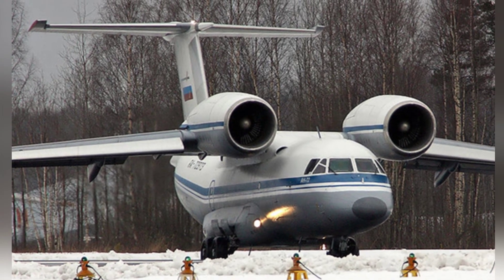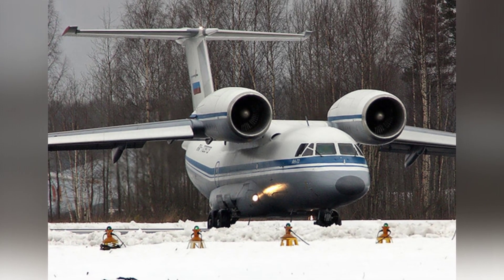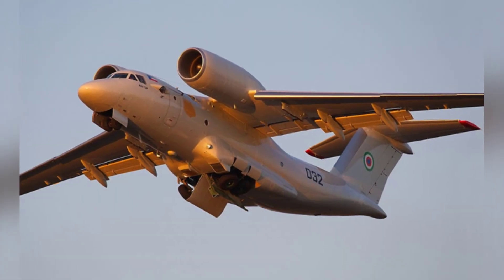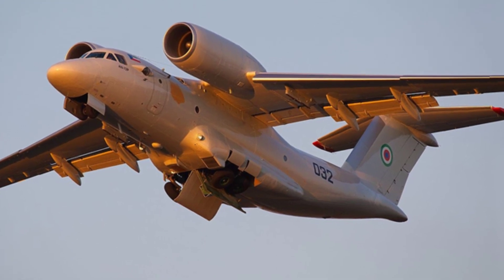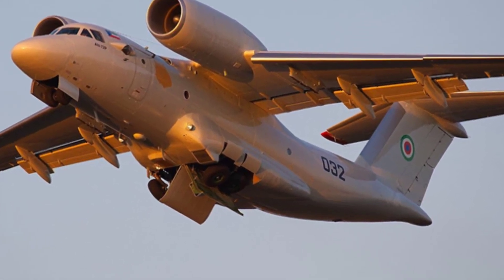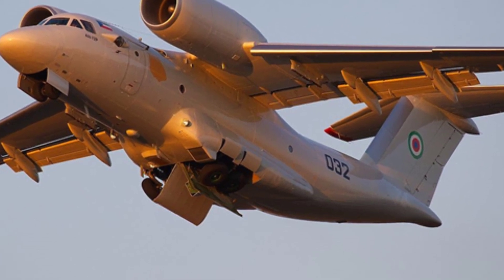The An-72 has an empty weight of about 19,000 kilograms, with a crew of five people. It can transport up to 10 tons of cargo or 68 soldiers, or be converted to carry 24 soldiers on stretchers and 12 seated wounded. It has a maximum speed of 700 kilometers per hour and a cruising speed of 600 kilometers per hour.